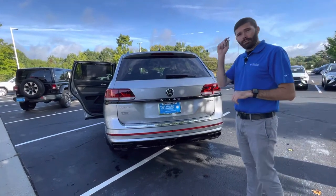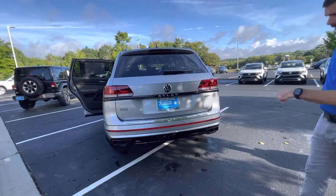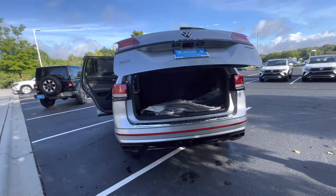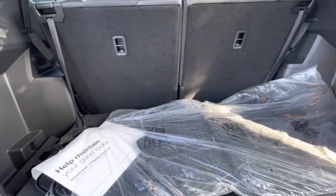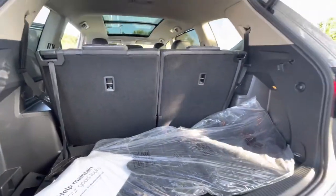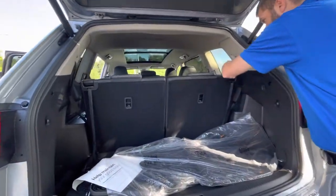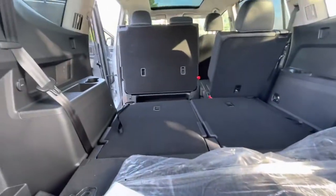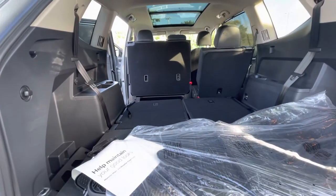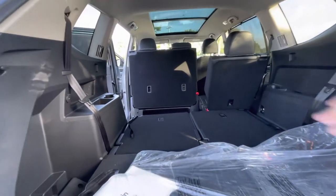Back to the car — my favorite feature is the easy access liftgate. You throw your foot under that rear bumper and the liftgate will pop up, so if you're a parent like I am with a bag of groceries in one arm and a kid hanging off the other, it makes it super convenient. If you need that third row down, it's literally that simple — super lightweight seats. Put that third row down and you've got 55 cubic feet of room back there. With that third row up, you're going to have 22 cubic feet.